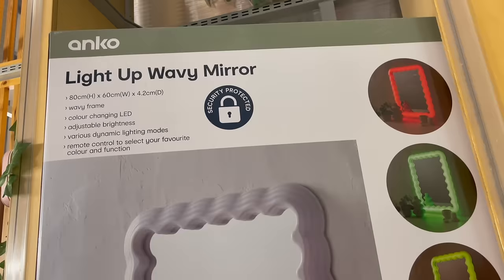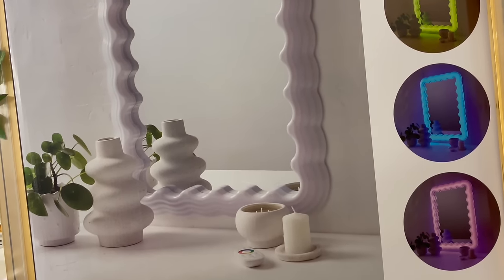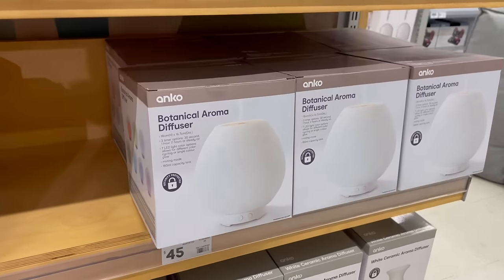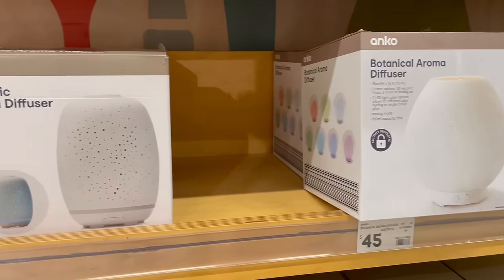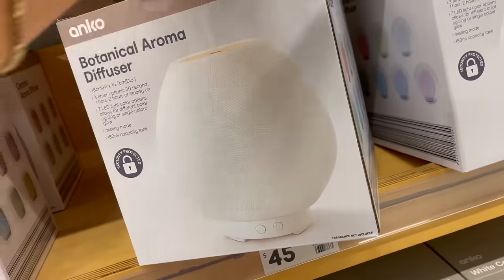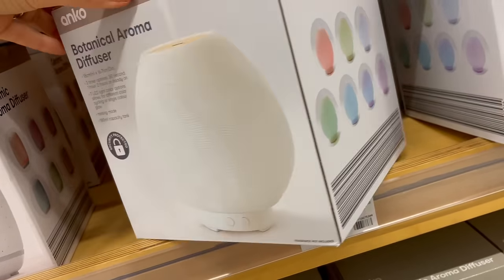I love that Kmart has a dupe for the wave mirror but in a miniature version, and it's LED also which is really great. Fingers crossed they bring out a full-length version. I have one of the Kmart wood look aroma diffusers and I've had it for years and it's still going strong, but I wouldn't mind grabbing the botanical diffuser — I really like the pattern and it looks really chic. Plus you can change up the colors which is a pretty cool function.